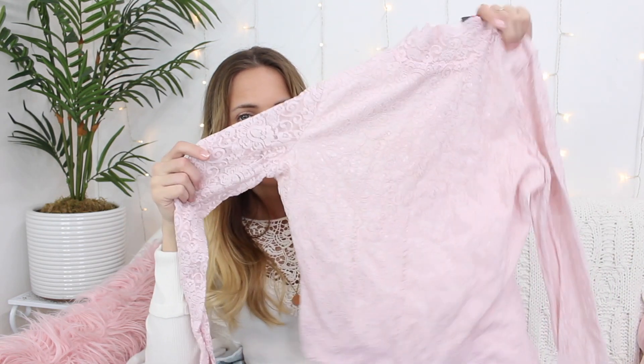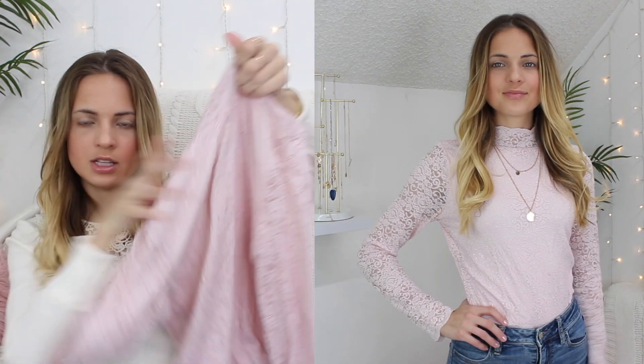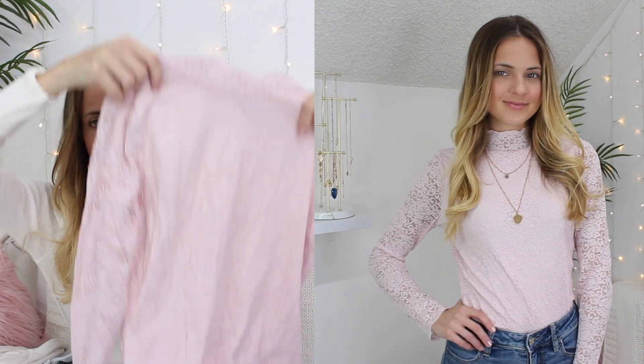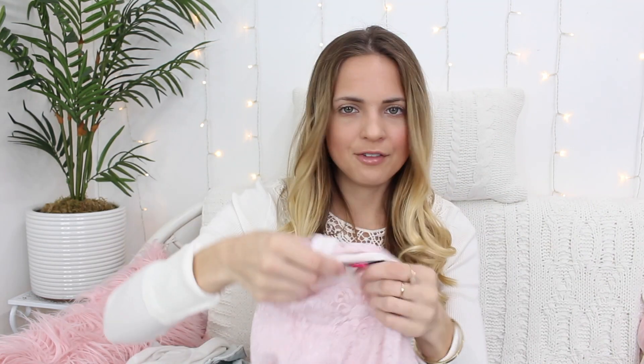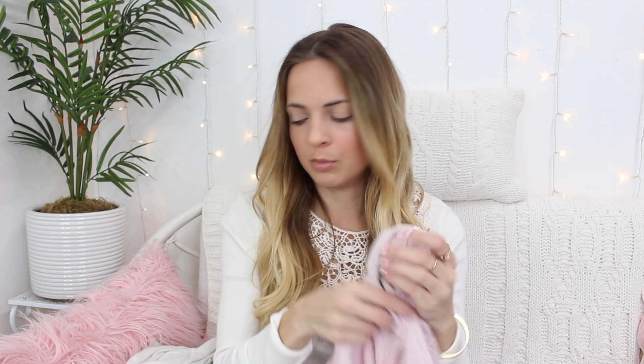This top is a long-sleeve light pink shirt and I was thinking about wearing it with a pair of high-waisted jeans — I thought it would be really pretty. It's all lace, which I thought was super feminine, and the lace goes all the way up like a turtleneck so it would probably fall to right here. I can't find the price on here but I think it was $3.99, and it's by Vince Camuto, which is a really good brand.